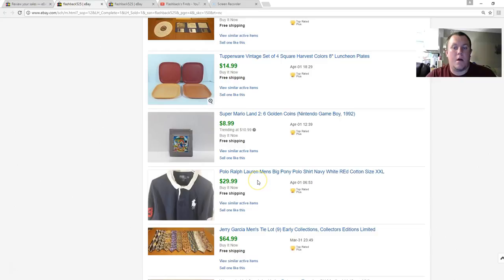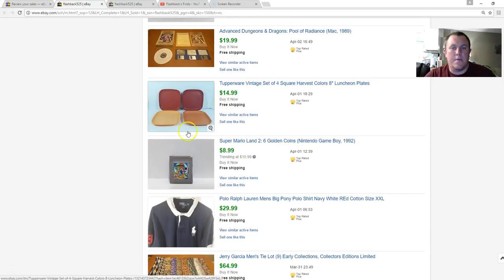First sale of the month: the Polo Ralph Lauren Big Pony double XL shirt — paid five bucks at Goodwill, sold for $30. A Super Mario Land video game — I want to say it came out of a Game Boy lot, paid about 50 cents, pixelated for $9. Tupperware plates had a lot of wear but I paid a dollar for the stack and got $15.